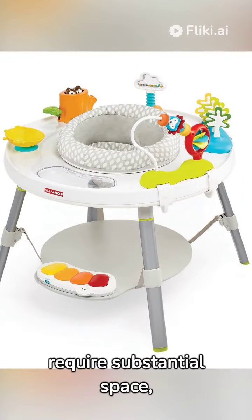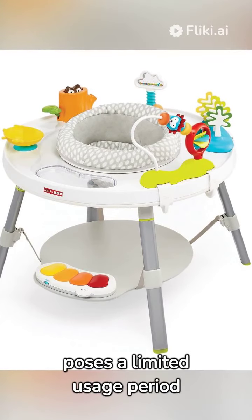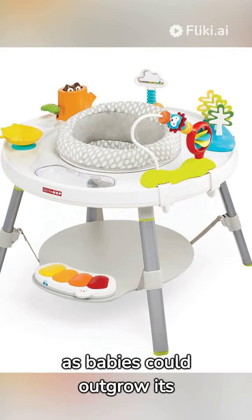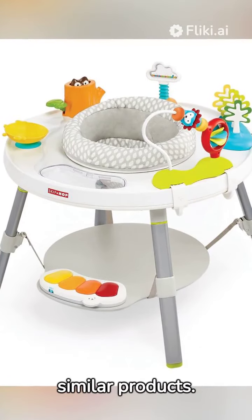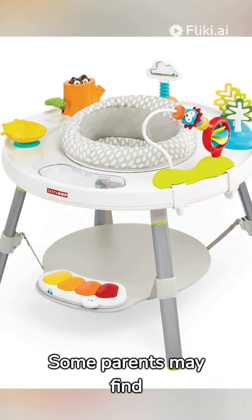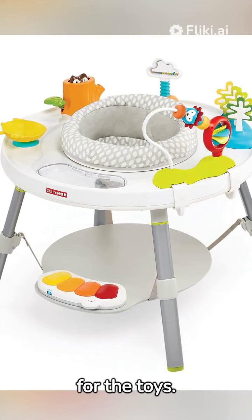However, it does require substantial space, poses a limited usage period as babies could outgrow its entertainment value quickly, and it may be costlier than similar products. Some parents may find limited customization options for the toys.